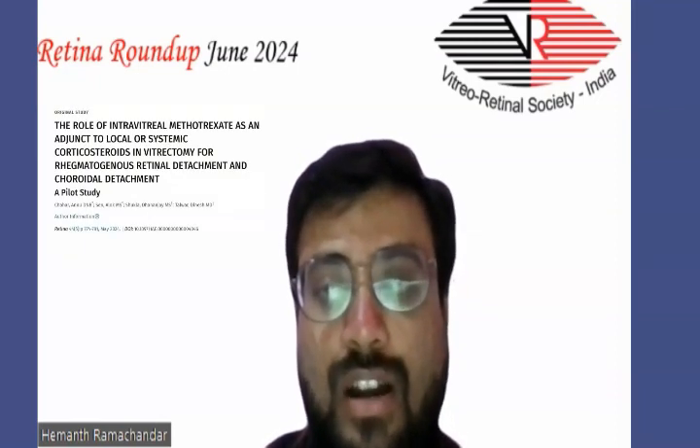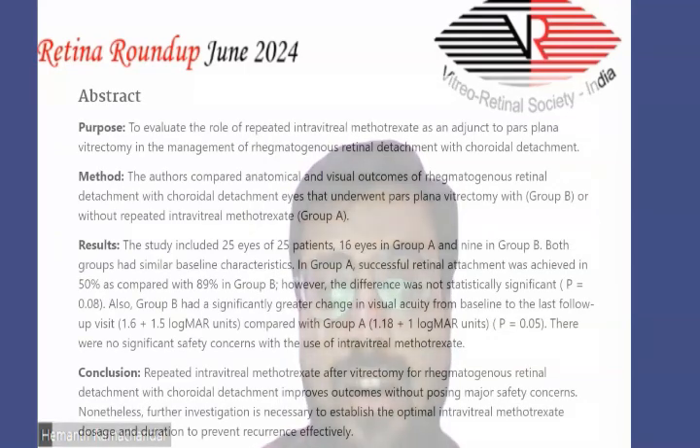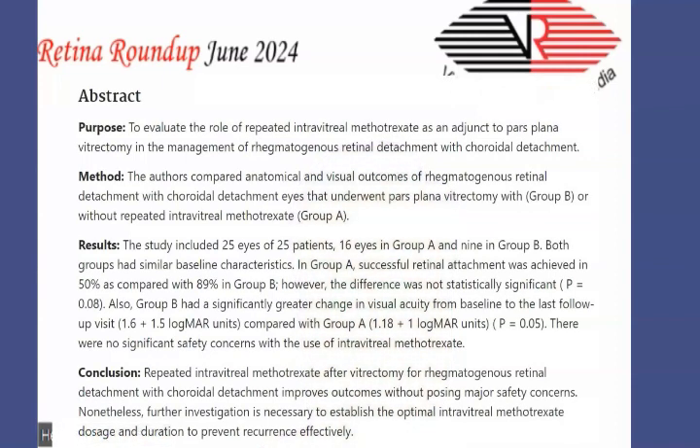The second article is the role of intravitreal methotrexate as an adjunct to local or systemic corticosteroids in vitrectomy for rhegmatogenous retinal detachment and choroidal detachment. The purpose was to evaluate the role of repeated intravitreal methotrexate as an adjunct to pars plana vitrectomy in the management of rhegmatogenous retinal detachment associated with choroidal detachment.